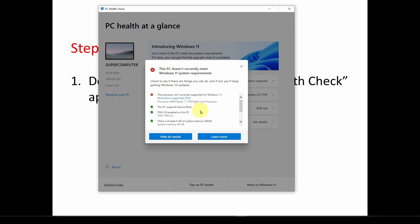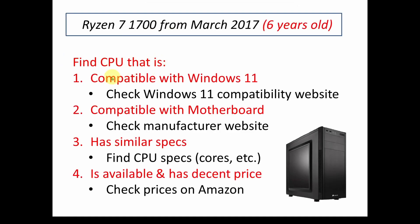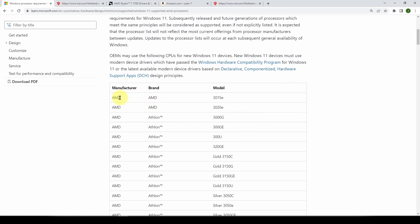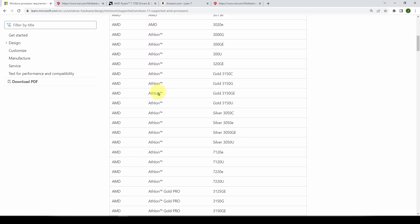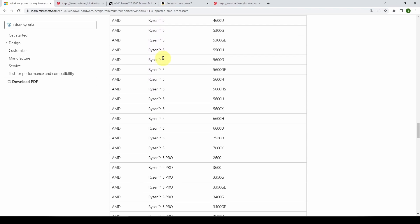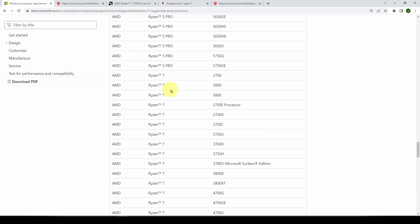So what am I going to do to upgrade this CPU? I need a CPU that is compatible with Windows 11. I go to learn.microsoft.com and search for Windows 11 supported processors. In my case it's an AMD processor; if you have Intel, you do the same for Intel processors. Scrolling through the list — Athlon, Athlon Gold, Athlon Pro, EPYC, Ryzen 3, Ryzen 3 Pro, Ryzen 5, Ryzen 5 Pro, Ryzen 7 — I've got a Ryzen 7 1700, and the first AMD Ryzen 7 on the list is a 2700. So I'm off by one generation.